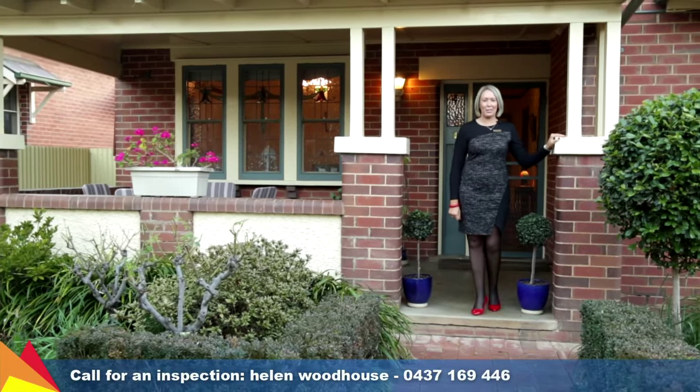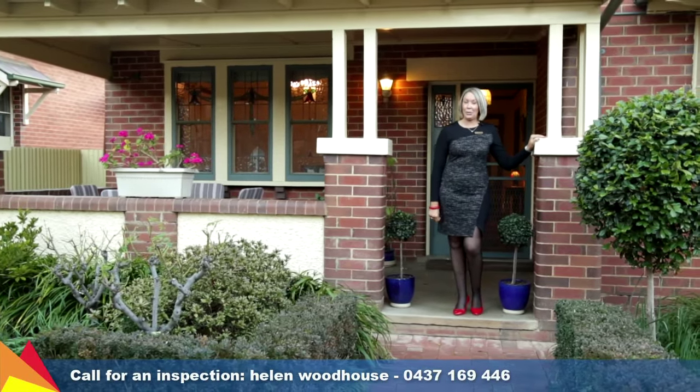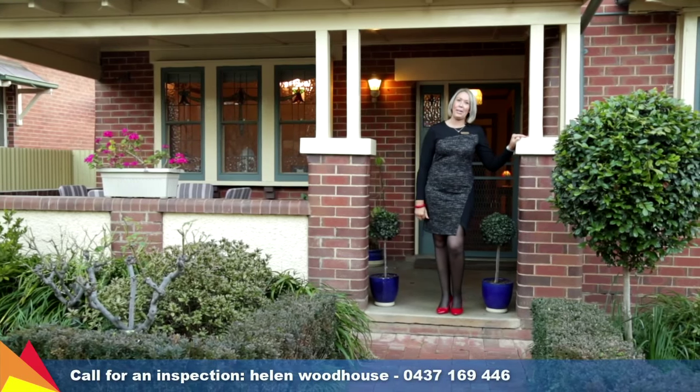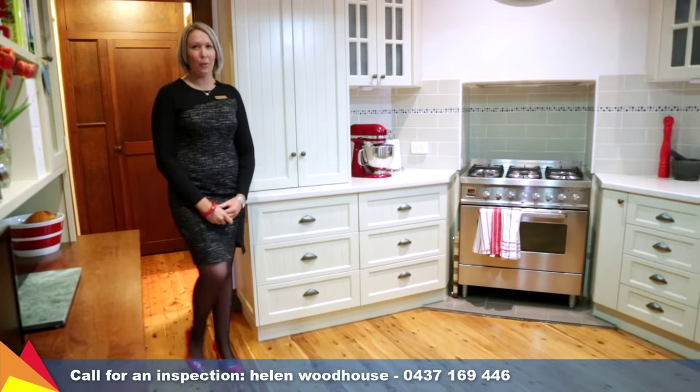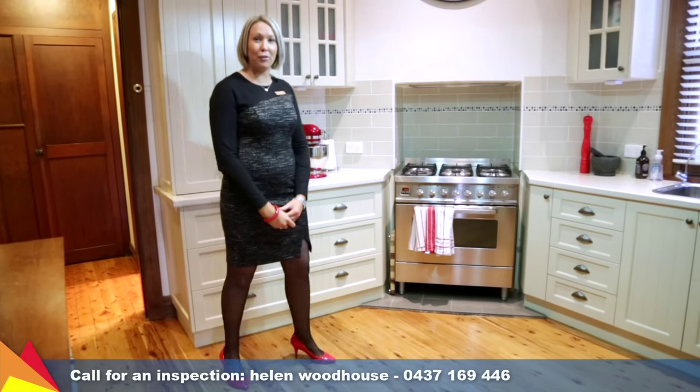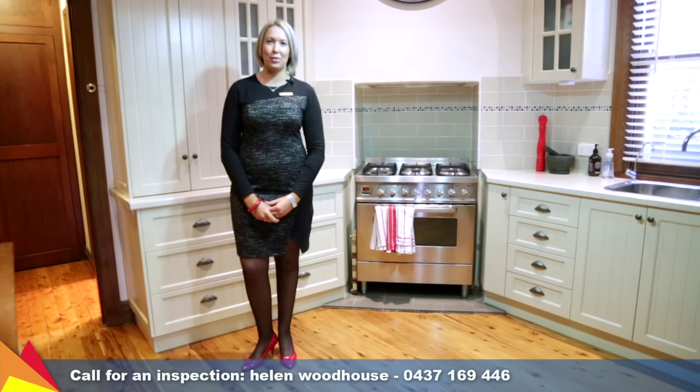Hi, I'm Helen Woodhouse from Fitzpatrick's Real Estate and I'd like to take you on a tour of 6 Maclay Street, Turvey Park, Wagga Wagga. This gorgeous red brick Turvey Park home will impress with its period features and modern renovations throughout.